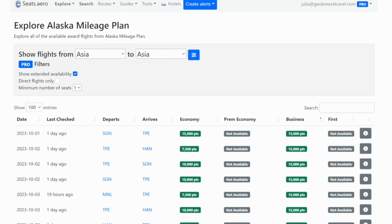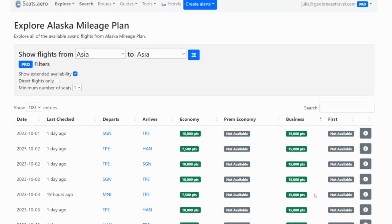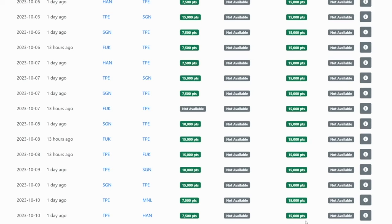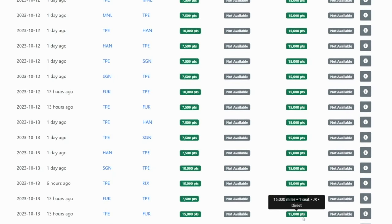Where you can really get your Alaska miles to go far is if you are country-hopping within Asia. Let's say you wanted to go between Taipei and Vietnam, or the Philippines and Taipei. There are a lot of flights between Taipei and other airports within Asia, and you can fly them for as low as 15,000 points per person in business class. The IATA code JX — which is what you see when you hover over the price in seats.aero — means it's Starlux, the newest airline operating out of Taiwan. It has gotten amazing reviews. So doing some inter-Asia hopping between Taipei and Vietnam, the Philippines, Japan, or many other Asian hubs is really doable with Alaska points.